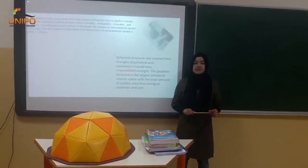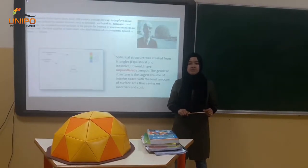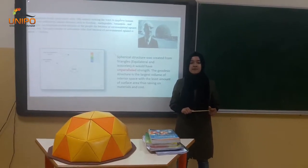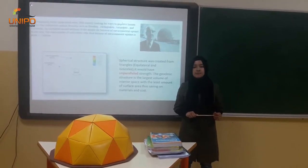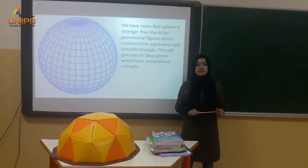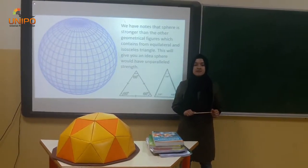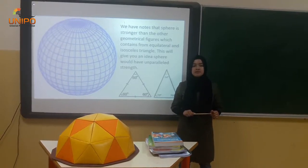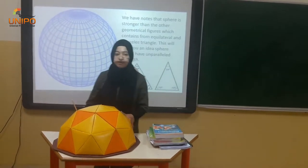Many scientists have been willing to solve this big problem. At this point, they have noticed the durability of the spider-storm against the wildest storm. I have noticed that sulfur is stronger than other geometrical figures which contains ecological and isolated triangles. By putting this idea, I designed my semi-spire.